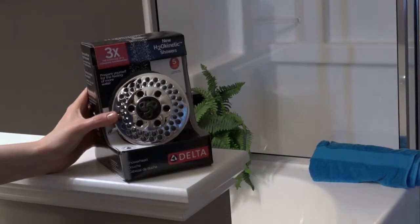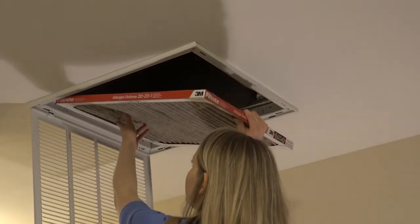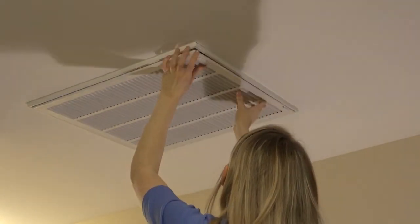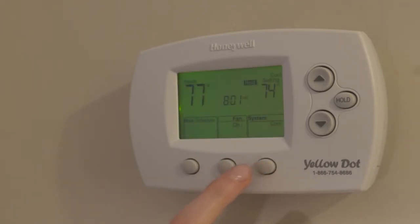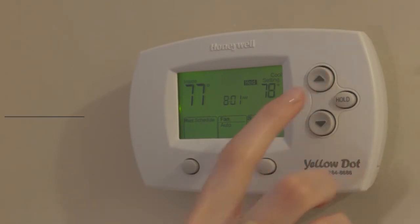Now let's take a look at your HVAC system. Most importantly, your air filters should be replaced every one to three months to help the system run smoothly and efficiently. Also, keep your thermostat fan switch to auto so that you aren't using unnecessary energy.